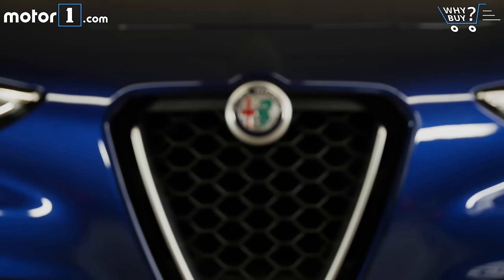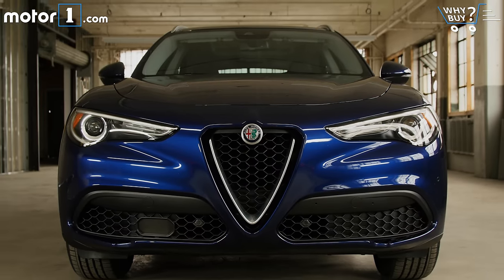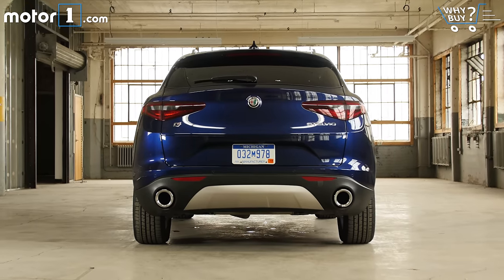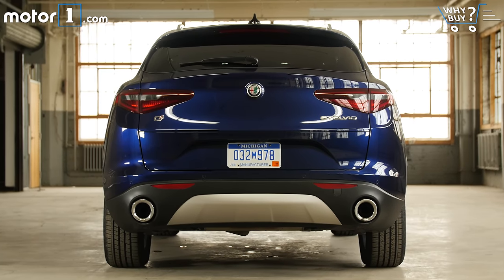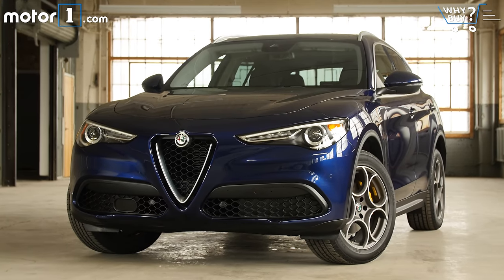How much is it? Starting from around $42,000 with standard all-wheel drive, the Stelvio's pricing falls right in line with competing luxury models. Load up on all the options and it can end up around $57,000. The model we're testing today is just over $52,000.